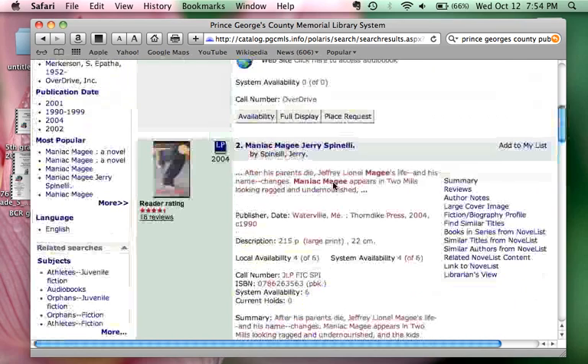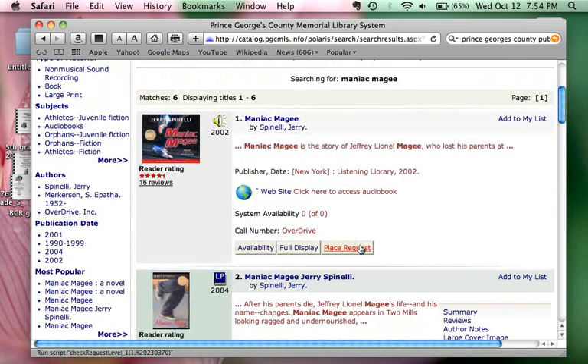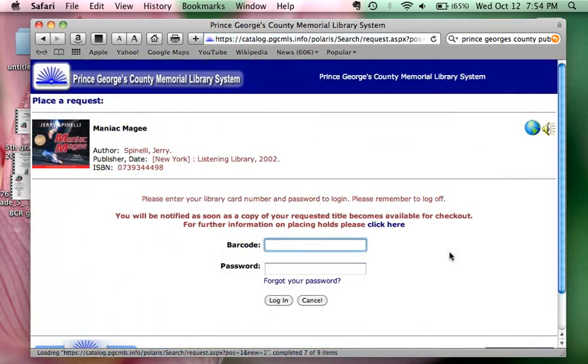For any book you may be interested in, you can click on 'Place a Request.' You have to put in the barcode from your library card as well as your password and log in. Once you do that, you will be able to have the book sent over to a branch that's closer to you, maybe the Largo or Bowie library.